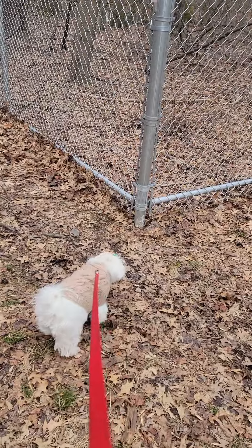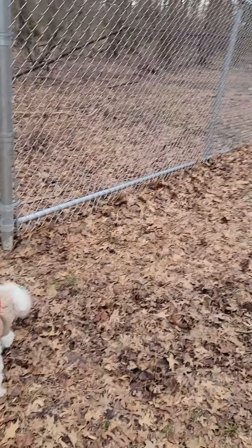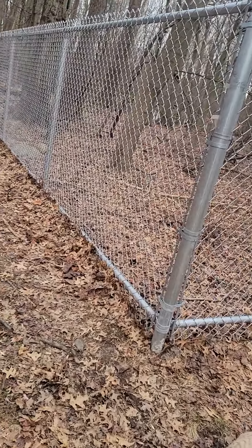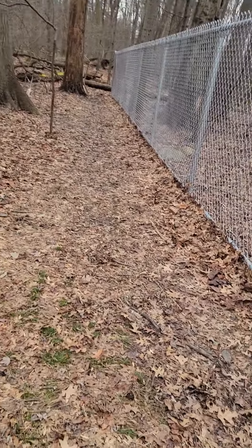I'm here walking in the nature preserve, but wow, it's a lot colder than the temperature says — 43. It feels like it's 23 in here. I don't understand it, but it is very cold.